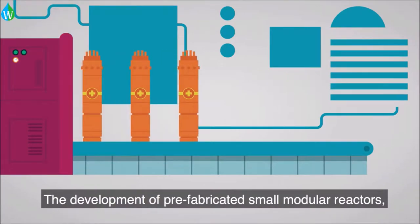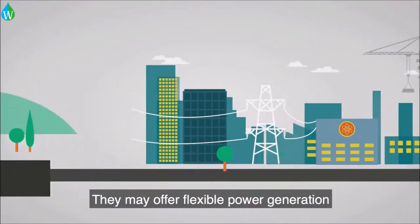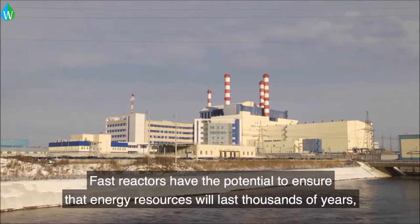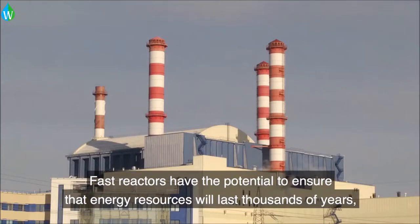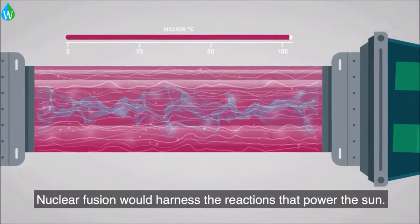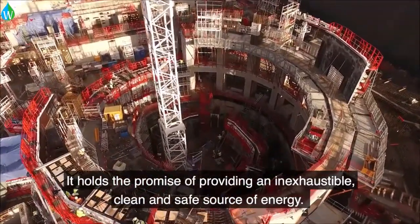The development of prefabricated small modular reactors, or SMRs, is well underway. They may offer flexible power generation for a wide range of users and applications. Fast reactors have the potential to ensure that energy resources will last thousands of years, while reducing the volume and toxicity of waste. Nuclear fusion would harness the reactions that power the sun. It holds the promise of providing an inexhaustible, clean and safe source of energy.